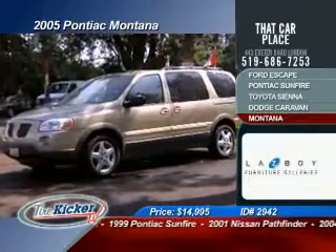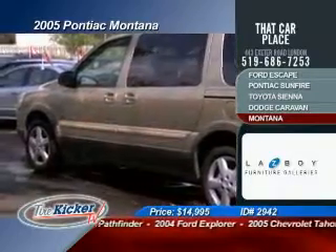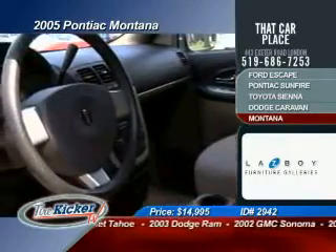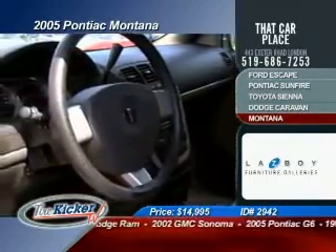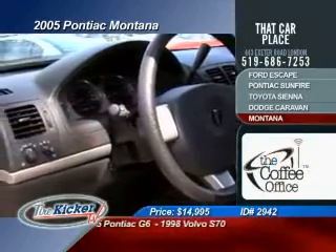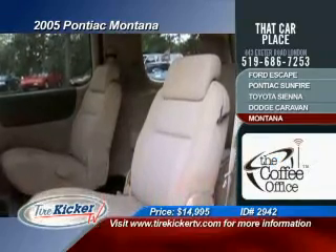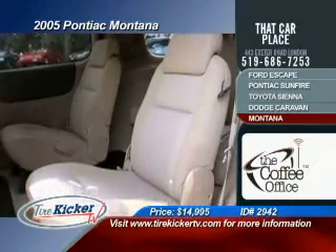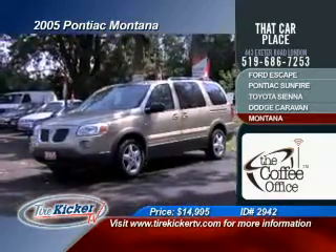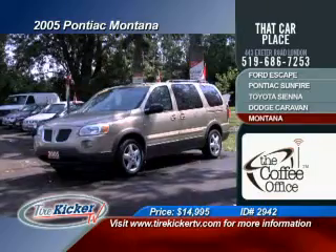And keeping up with the theme, let's throw this next minivan into the ring. We have a 2005 Pontiac Montana. This vehicle is going to give you air conditioning, tilt steering, cruise control, power seats, power windows, power locks, AM/FM radio with CD player, ABS brakes, tinted windows, and premium cloth seats. This is a 6-cylinder automatic transmission — certified and e-tested for only $14,995. Visit our website, tirekickertv.com, to book your test drive and your chance to win $250 in free gas.